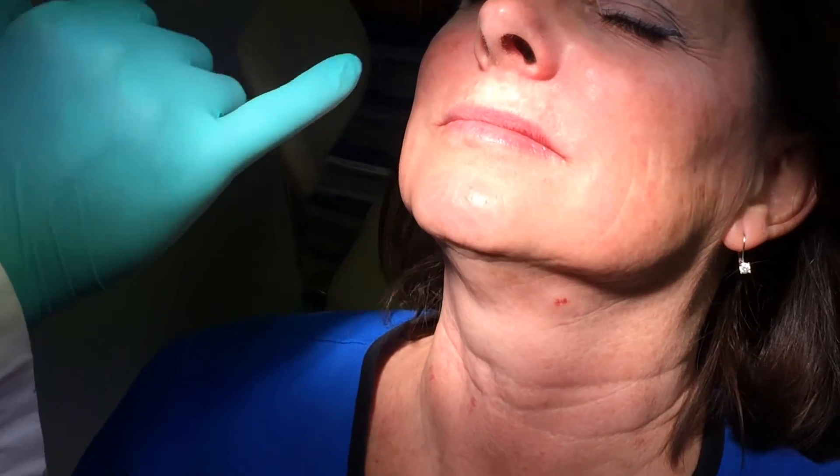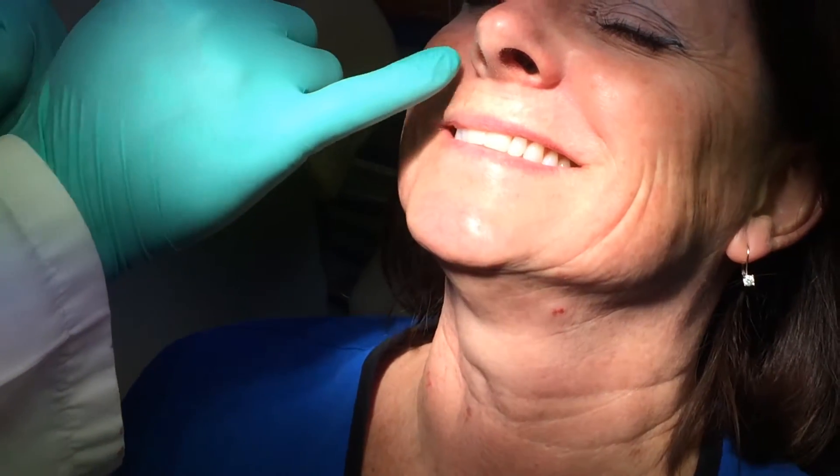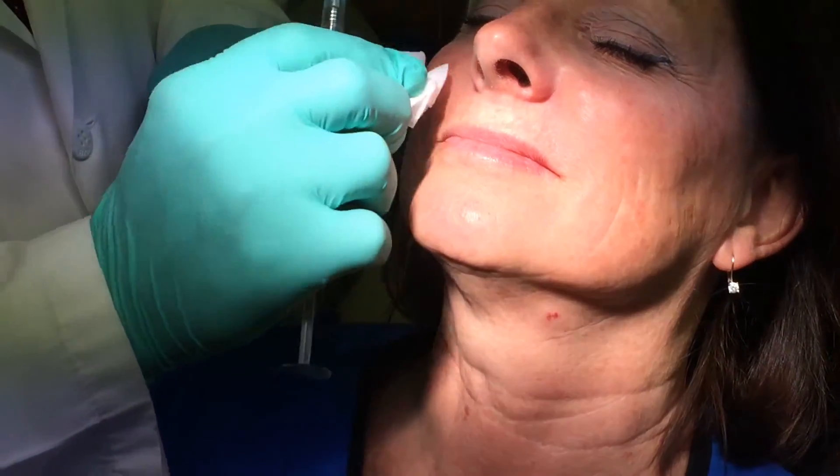Sometimes as we get older these get a little deeper right here. So she wants to have that corrected, and we're going to try to fix that for her.